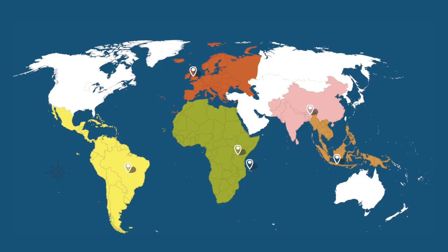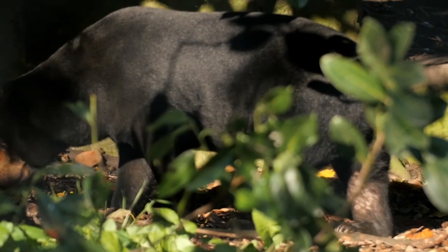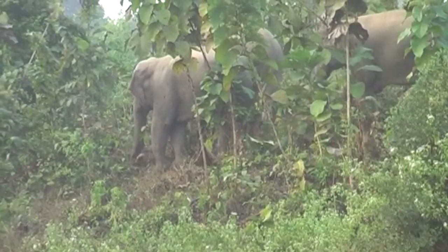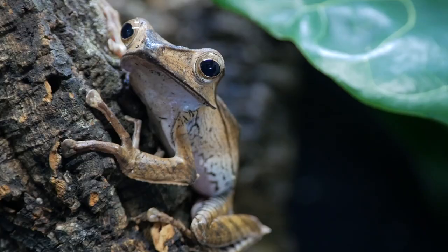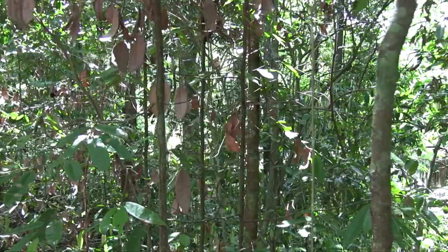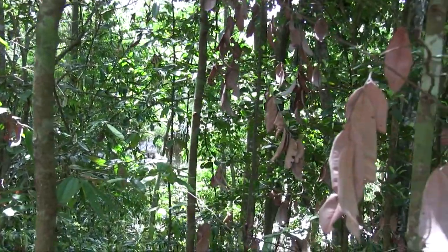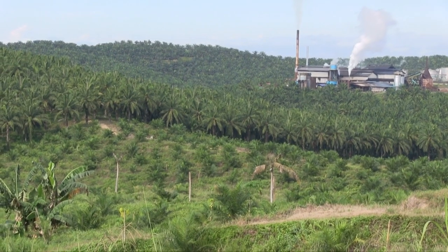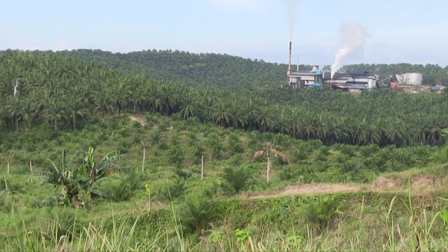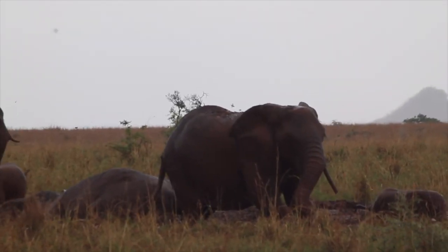Oil palm is from West Africa, and most of the places where it's used commercially are Indonesia and Malaysia. Animals like the Malayan sun bear, elephants, orangutans, a range of very rare birds, many hornbill species, amphibians, and reptiles all live in this very diverse area. With the success of oil palm production in Indonesia and Malaysia, it's now going back to West Africa, where there is even more drive to increase plantations — affecting chimpanzees, African elephants, and lions. It's becoming a worldwide problem.